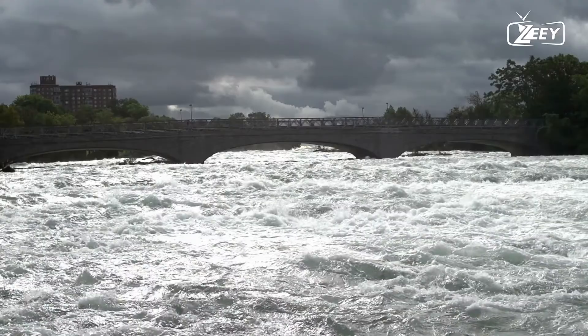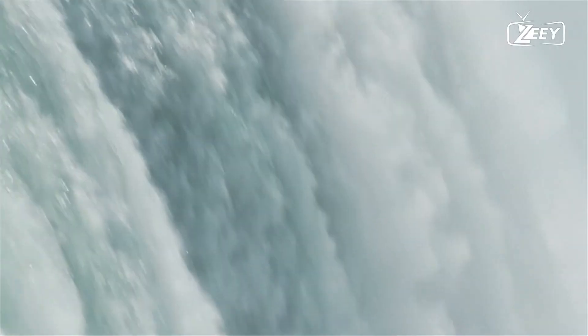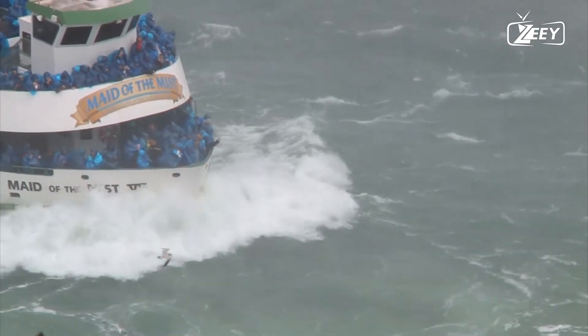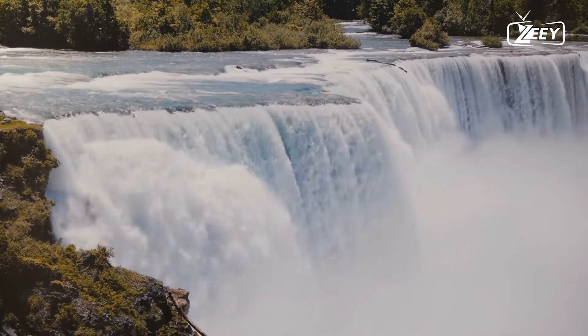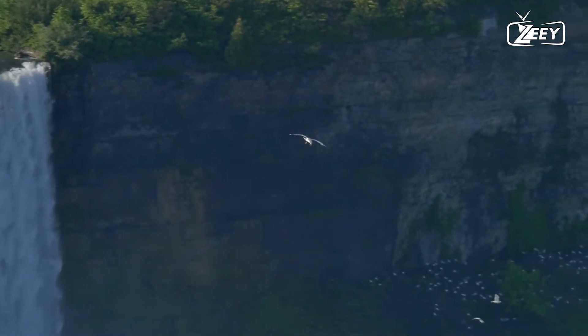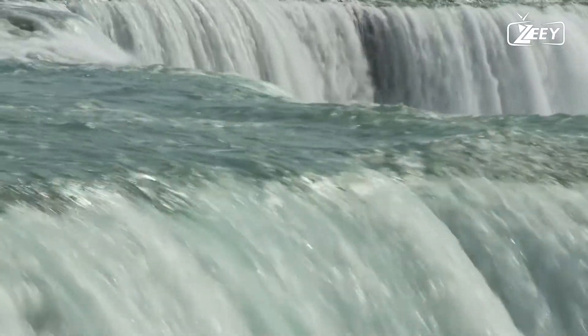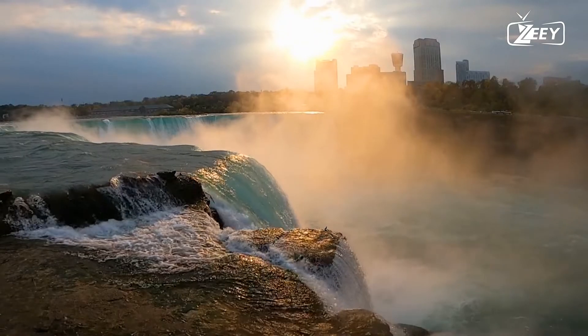An iron scow became caught on the rocks above the falls on August 6th, 1918. The two men on the scow were rescued, but the vessel stayed caught on river rocks and is still visible there in a deteriorated form despite shifting 50 meters during a storm on October 31st, 2019. The work of daredevil William Redhill Sr. in the rescue was particularly lauded.